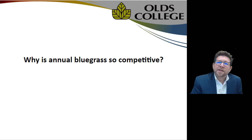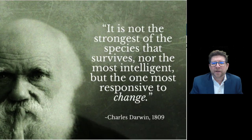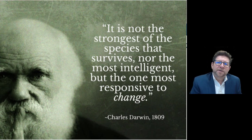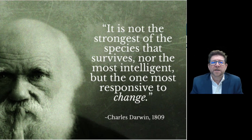So why is annual bluegrass so competitive? Annual bluegrass is very unique — an evolutionary hero. Charles Darwin noted in 1809 that it's not the strongest of a species that survives, nor the most intelligent, but the one most responsive to change — essentially adaptation. This is where annual bluegrass gets its great strength and why we find it encroaching into our playing surfaces.